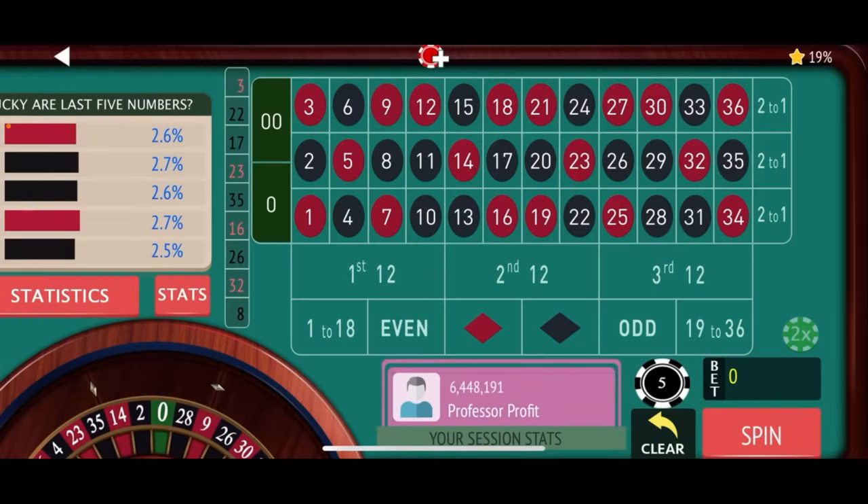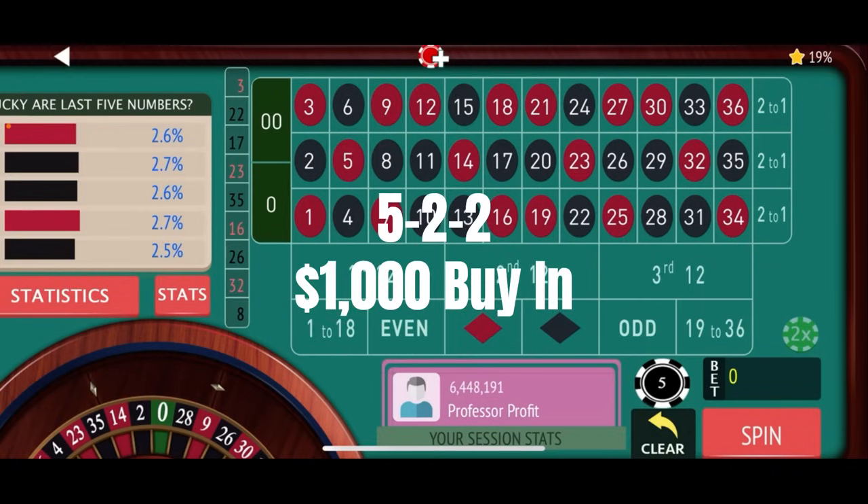Let's head down to the play field now and discuss the nuts and bolts of the 522 strategy — exactly how we bet it, exactly how it progresses — and then we'll spin the wheel for a few minutes and see if we can win some of that sweet sweet casino cash. Down here on the virtual roulette table, getting ready to spin our 522 strategy. This is a one-thousand-dollar buy-in, which means our win goal is going to be a hundred dollars.